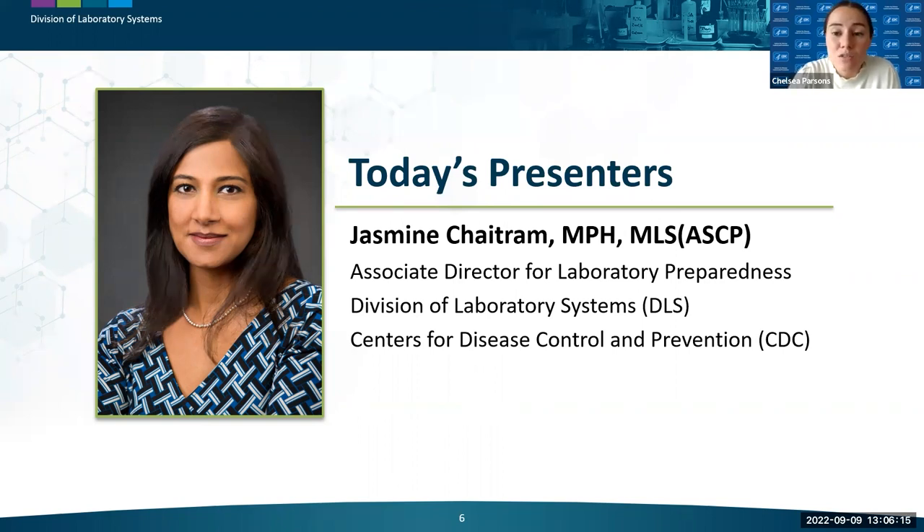Since 2016, Jasmine Chatram has served as the Associate Director for Laboratory Preparedness and Chief of the Informatics and Data Science Branch in the Division of Laboratory Systems. She has more than 19 years of experience developing and managing laboratory preparedness and response programs, and began her CDC career administering an international quality assurance program for 300 laboratories in 35 countries to detect emerging pathogens with antimicrobial resistance.